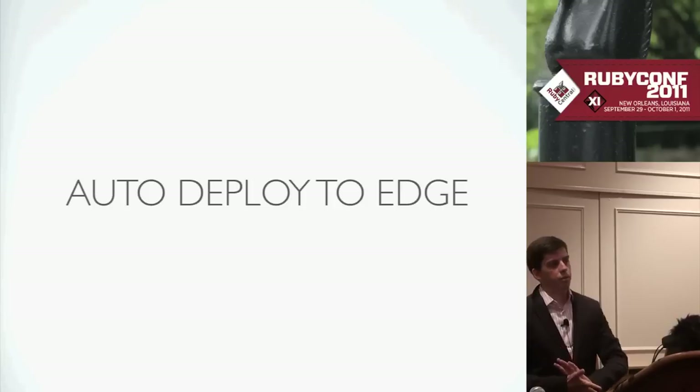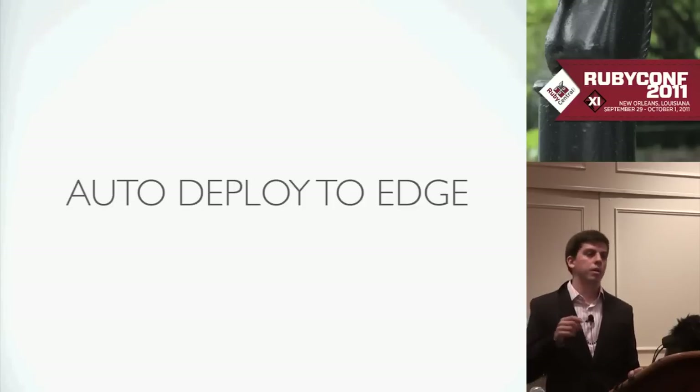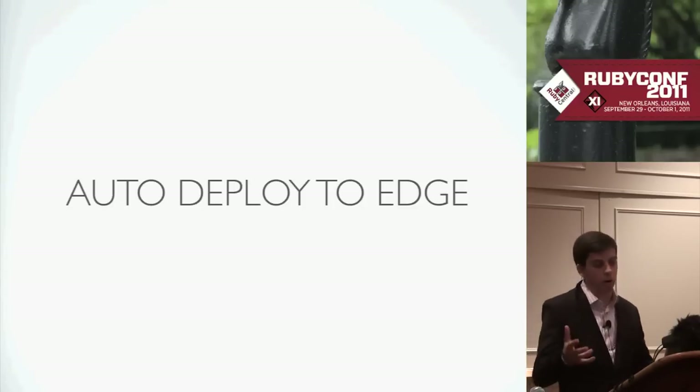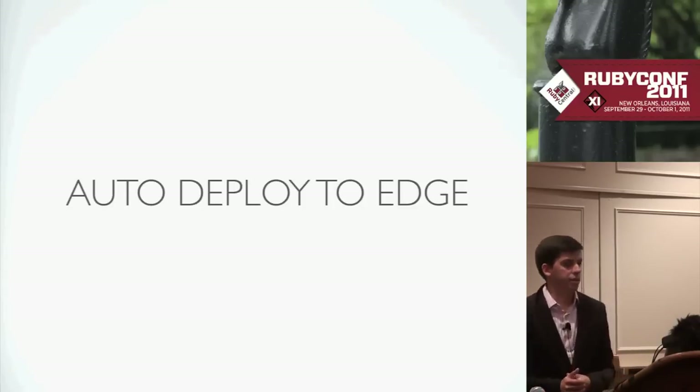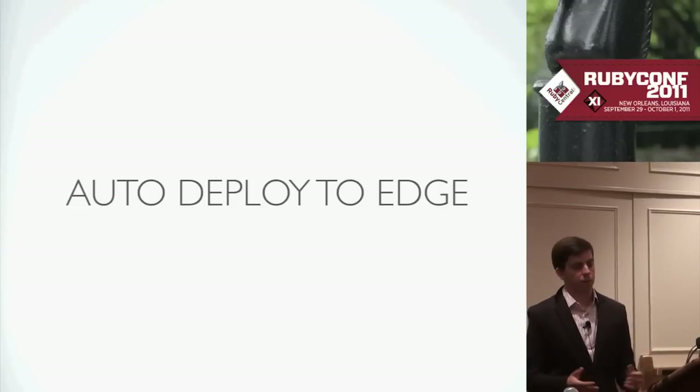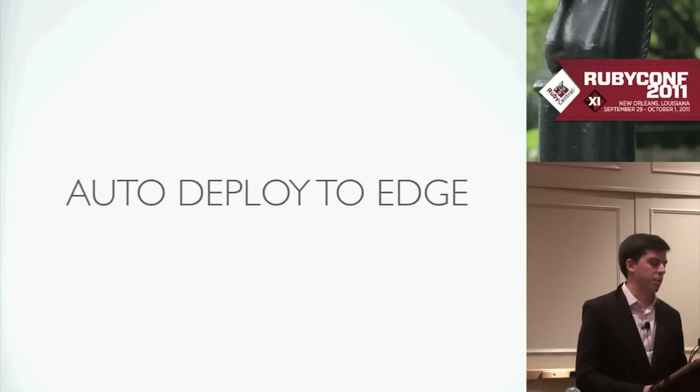When we push to master, we have what we call 'edge' — it's always running whatever's green on top of master. We basically do continuous deployment to our staging server. It's really handy for testing — if you're pushing something out that maybe you want to give one last pair of eyes on before pushing to production, you can let it deploy to edge, check it, and then deploy to production.